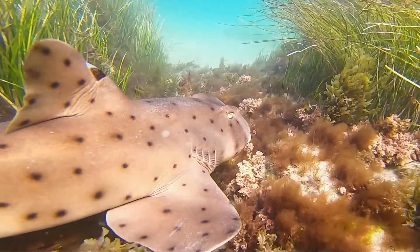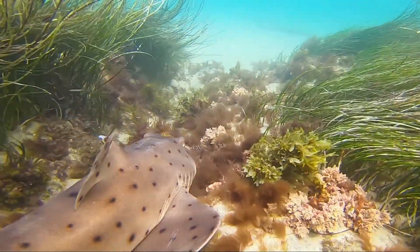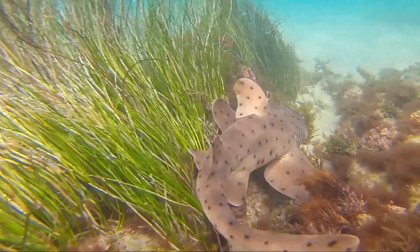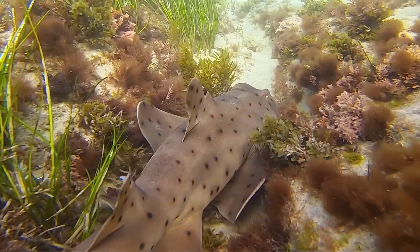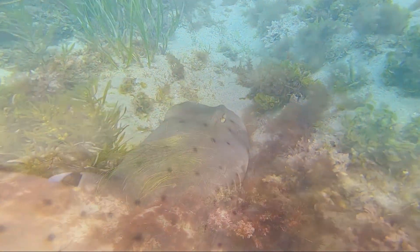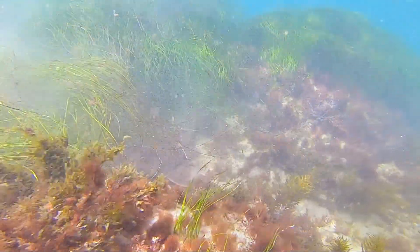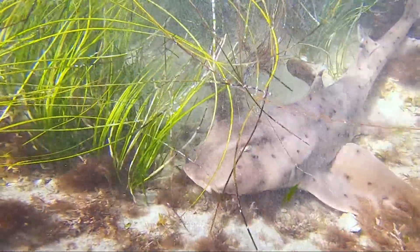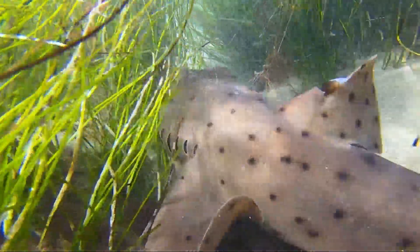If they become uncomfortable with someone's presence, usually they just simply swim away. You'll also notice it tends to use its flexible pectoral fins to push itself along the bottom. More often than not, once they find a nice crevice, they usually stay there for a while. However, lucky for us, this shark is very active at the moment, continuing to swim and push itself along the seagrass and reefs.